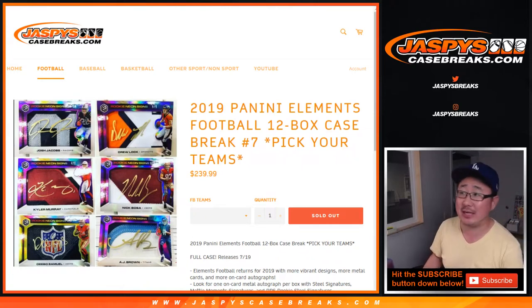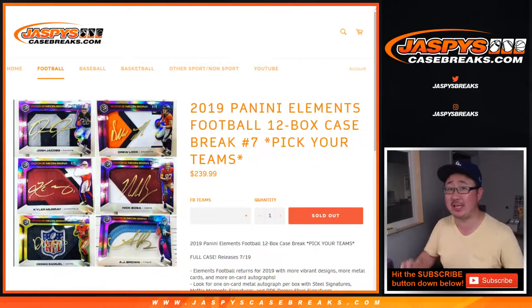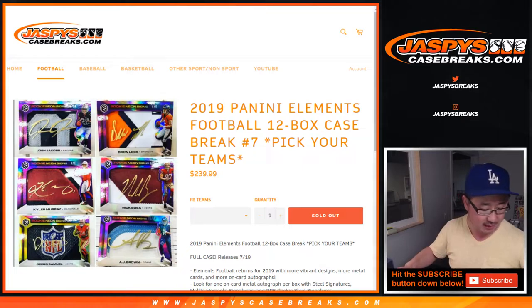Hi everyone, Joe for JaspiesCaseBreaks.com with 2019 Panini Elements Football. It's been a minute or two since we've done this. 12 box, pick your team, number 7 from JaspiesCaseBreaks.com.